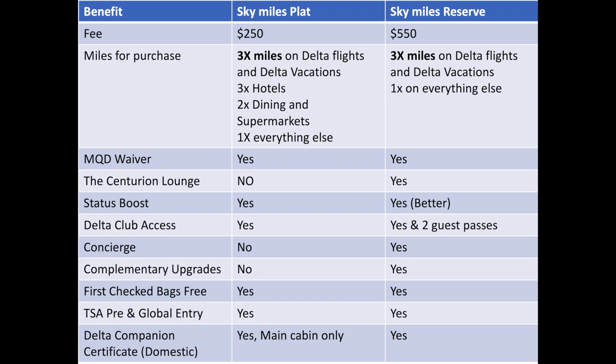The big item I like about this card is the MQD waiver, or the medallion qualifying dollar waiver. If you spend $25,000 on your card, your requirements for Silver, Gold, and Platinum Medallion levels are waived. If you spend $250,000, they waive Diamond as well — good luck with that. You don't get the Centurion Lounge with the Delta Platinum card, but if you're pairing this with your American Express Platinum card, you already have that. You still get Delta Lounge access, though if you're pairing with the Platinum, you don't need that either.